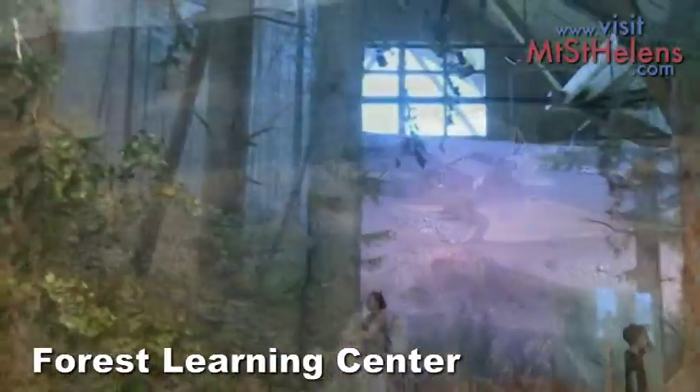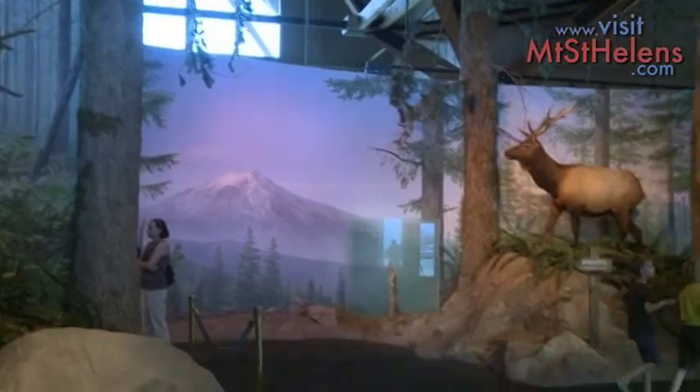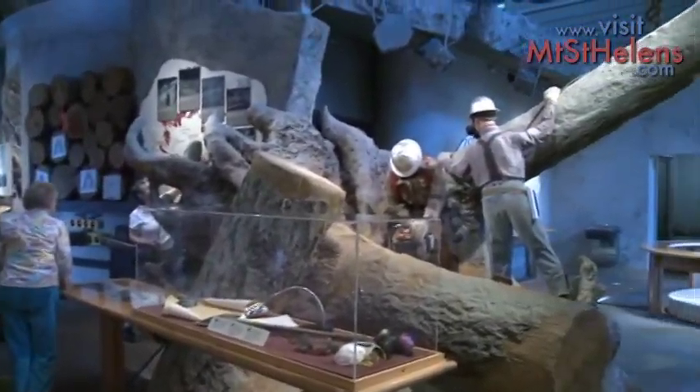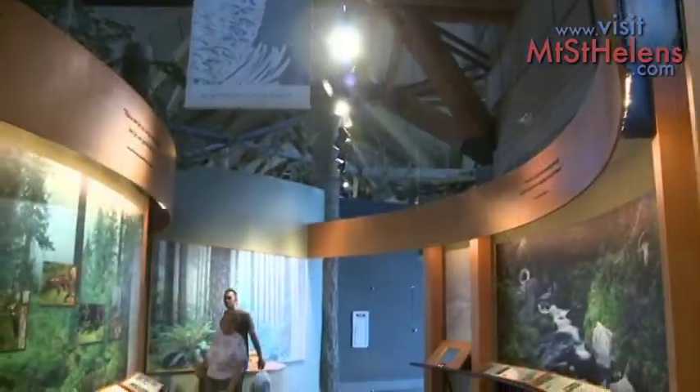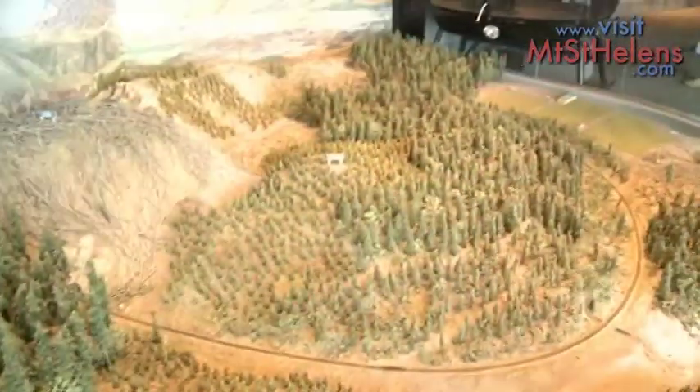Your next stop is the Forest Learning Center. The exhibits show how the eruption affected the forest in the area, both from the devastation and the rapid growth of trees in the blast zone.